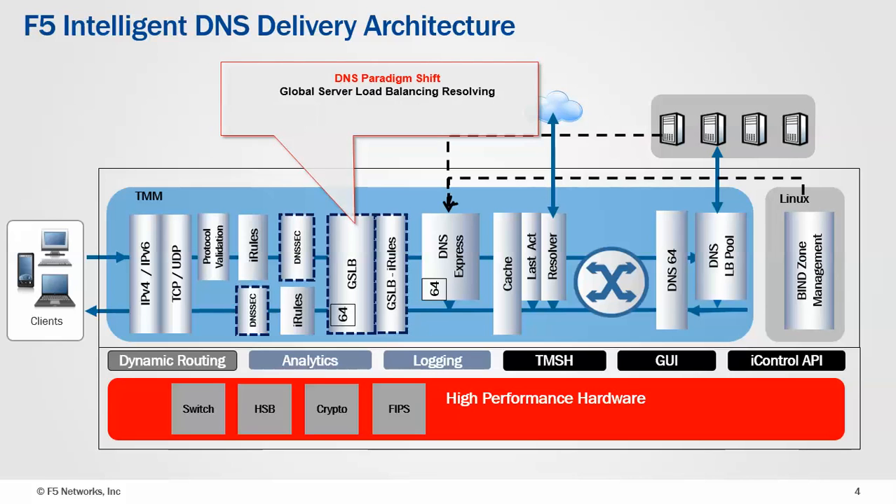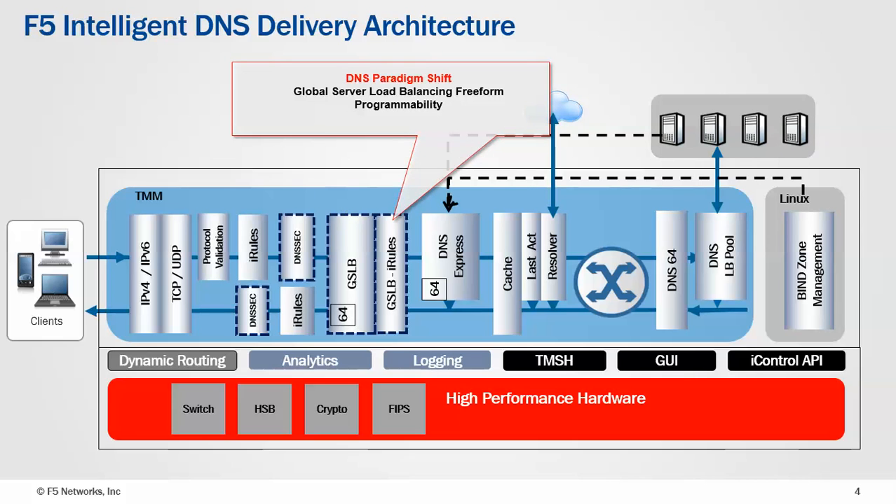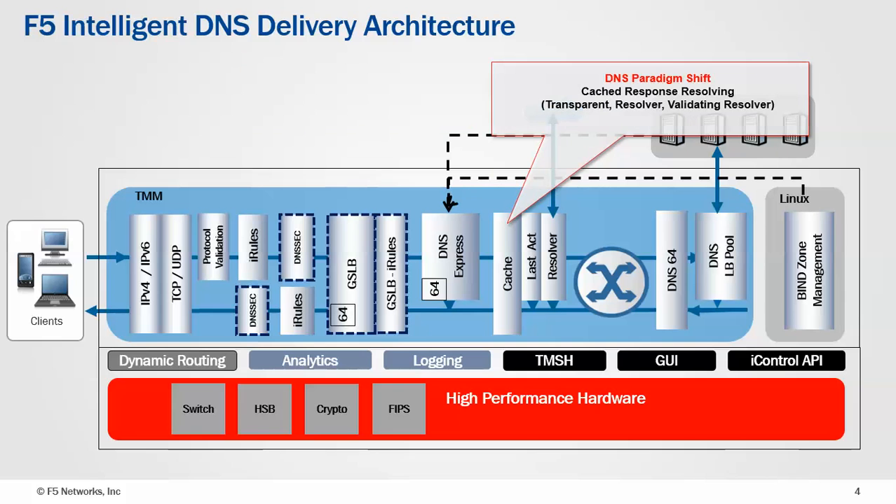Behind that, we do our conditional global server load balancing responses, and we can program exactly how we're going to respond. Behind that is where we actually have our resolver, which resolves very, very fast — that's what gives us such high resolve capability. Because that's built into the TMOS data path, we respond much faster than if we do a load balancing decision to the back end. In version 11.6, we have a direct path through to DNS Express, so we can resolve even faster. Behind that sits a cache, which can be a resolver cache or a transparent cache, with a validating resolver also keeping the DNSSEC key.